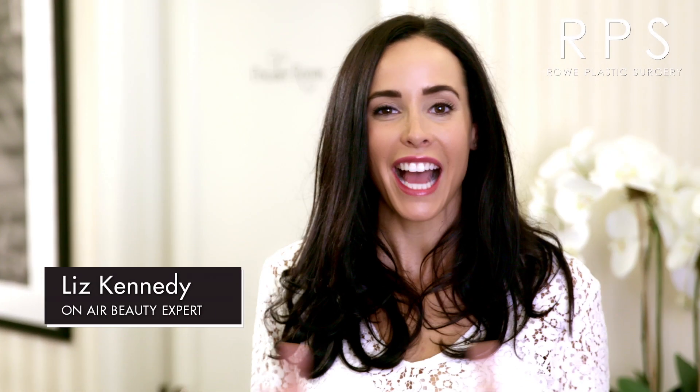Hi guys, I'm Liz Kennedy. As an on-air beauty expert, I get asked all the time: how do I get rid of my stretch marks?